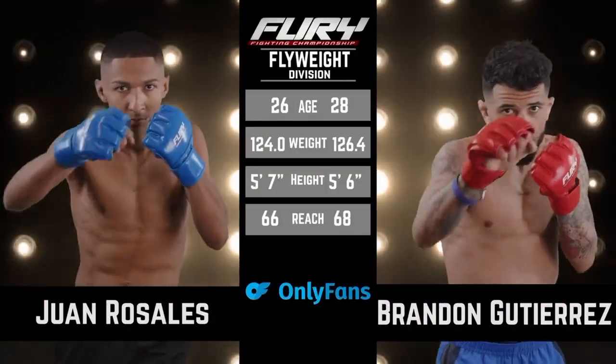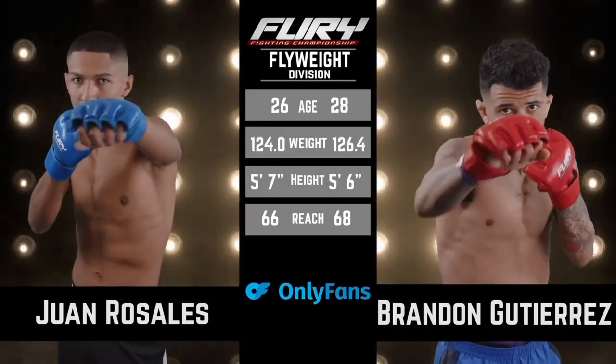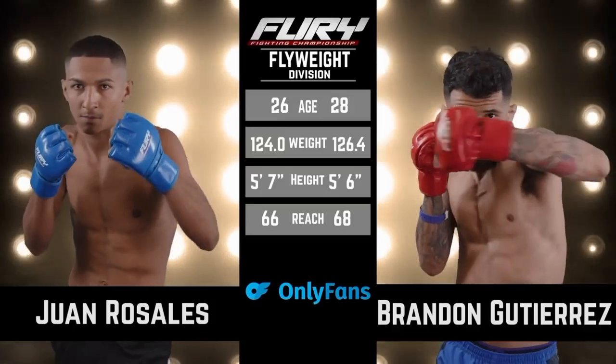Here is our tale of the tape brought to you by OnlyFans. See this flyweight bout here — 26 versus 28, 5'6" and 5'7" in height, with a 2-inch reach advantage for Gutierrez.